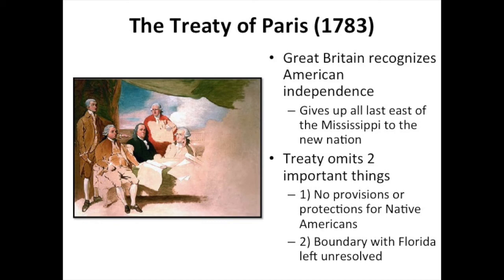In the Treaty of Paris, ratified in 1783, Great Britain officially recognizes American independence and cedes all land they previously held east of the Mississippi River to the new country. Britain also makes separate side deals with France and Spain involving various trading of colonies in the Caribbean and elsewhere — details that are unlikely to come up on a U.S. history exam.